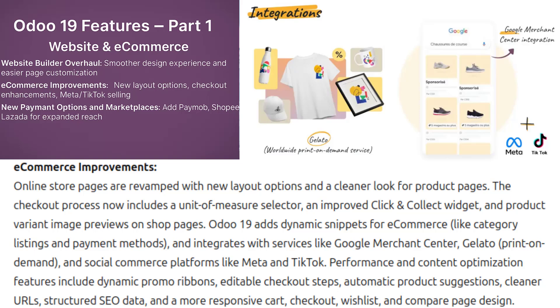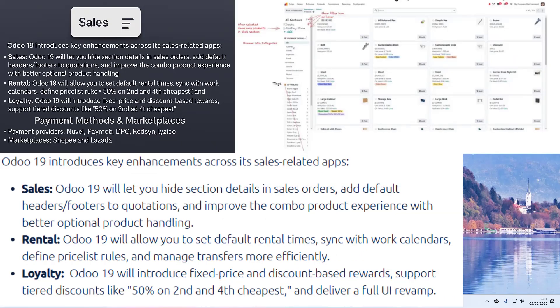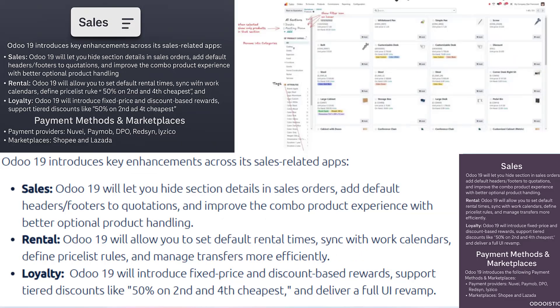Next, we're talking about sales and CRM. For new payment options and marketplaces, Odoo 19 expands sales channels by adding several payment providers — Nuvi, Paymob, DPO, Redsys, and Lyzico — and integrates popular marketplaces Shopee and Lazada for e-commerce. This makes it easier to sell and collect payments across different regions and platforms.